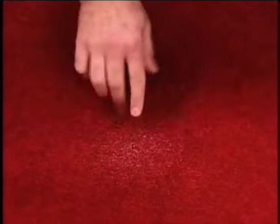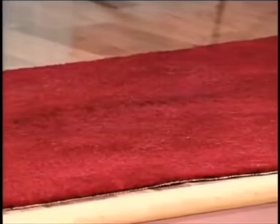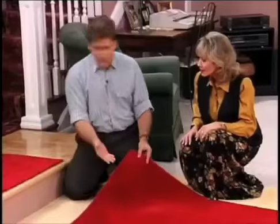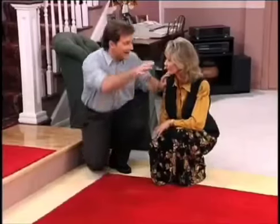Wouldn't it be terrific if there was a vacuum cleaner that would literally tell you when your carpet was clean? That would be a dream. Stop dreaming — it's here. Hoover has done it again, introducing brand new breakthrough technology. This is a vacuum cleaner for the year 2000, but we've got it today: the Hoover Self-Propelled Dirt Finder.